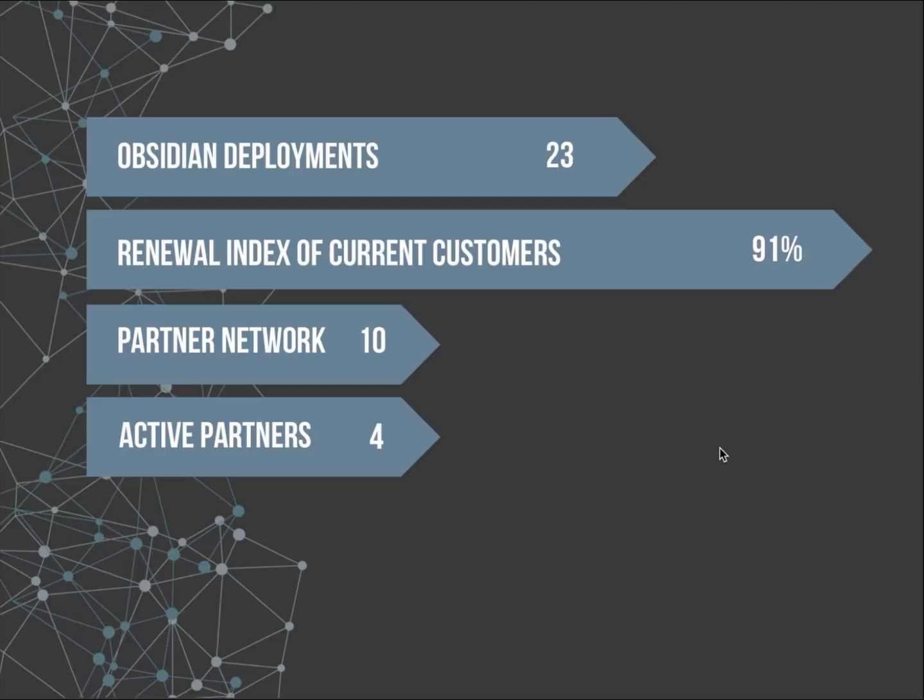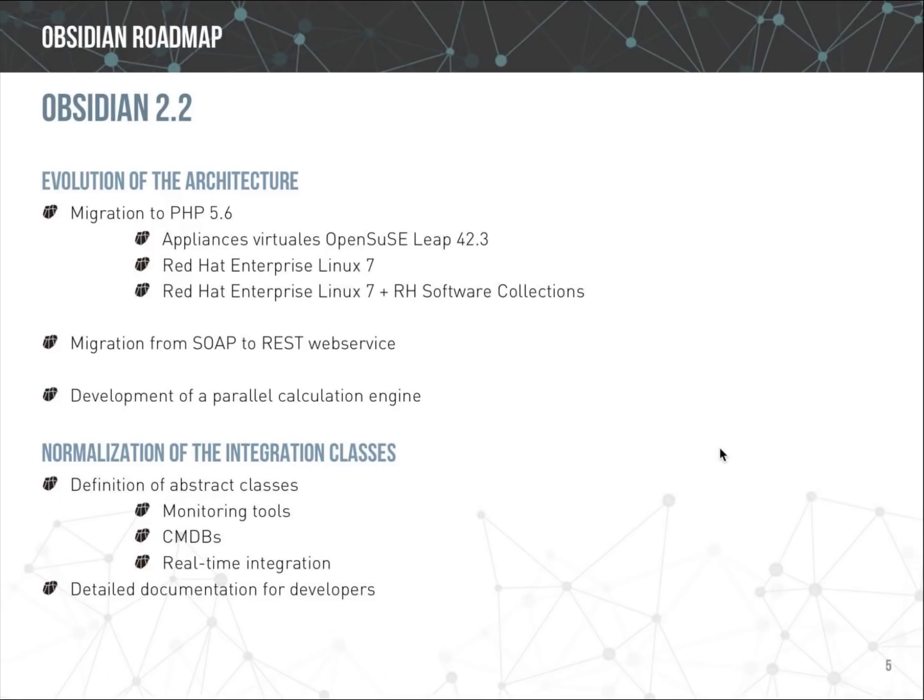Our main focus for 2018 is to reinforce the partner network by building marketing materials, presentations, and demo environments. Obsidian 2.2 was a huge step forward in making the platform more stable, requiring significant work since most of the code was refactored, its internal web service migrated from SOAP to REST, and many optimizations were applied to improve performance.